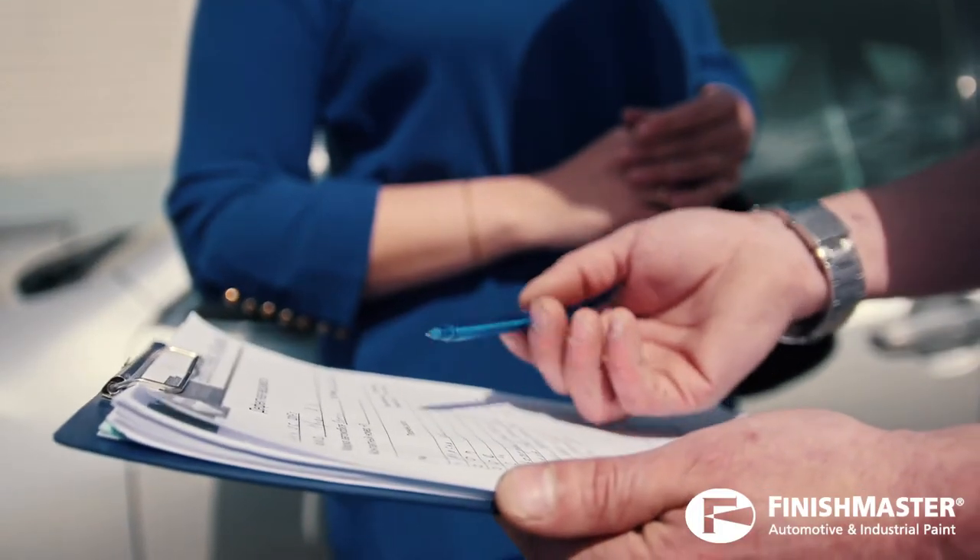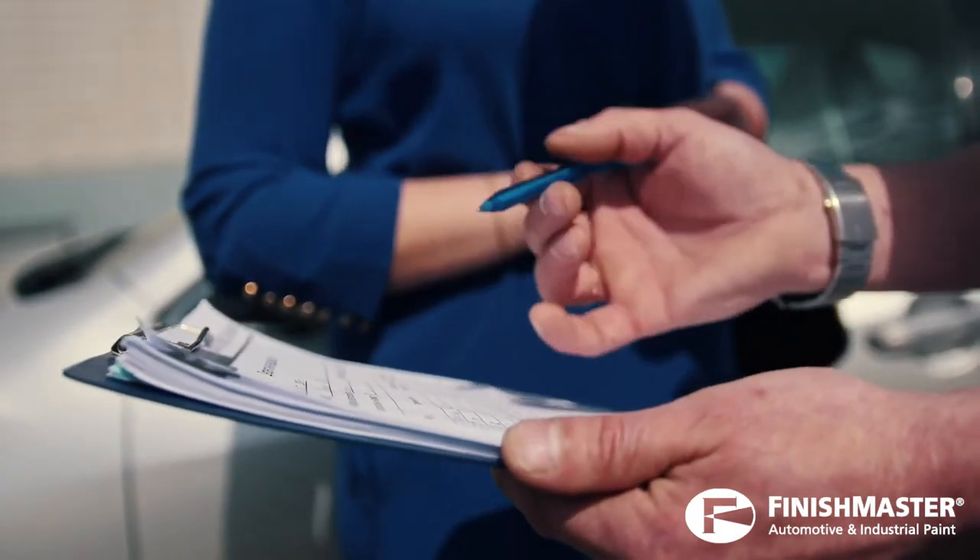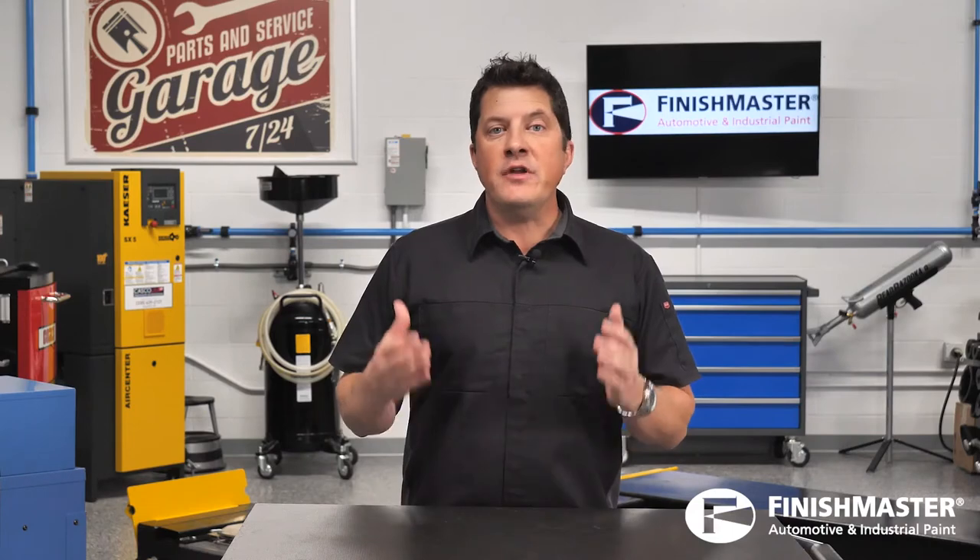...they're not saying, 'No, I don't want to do business with you.' They're usually looking for more information before choosing a repair facility. When faced with an objection, follow a six-step process for the best results.